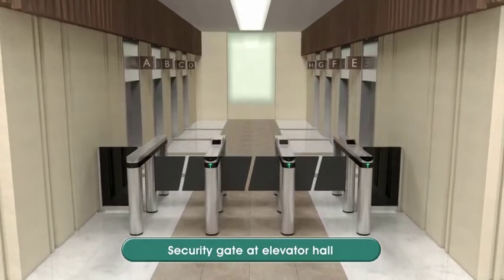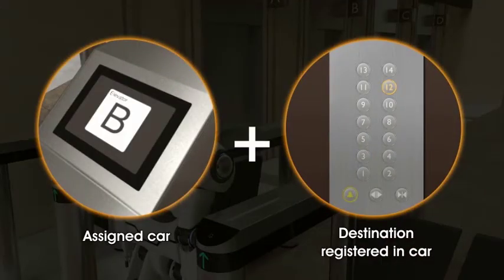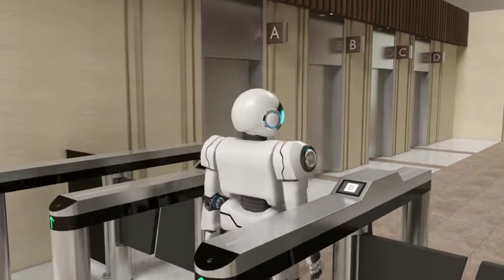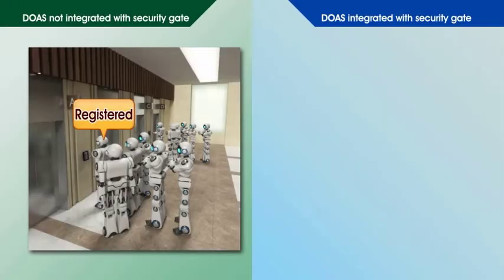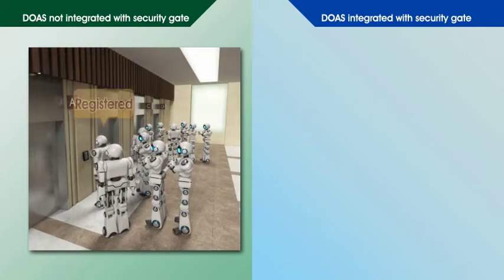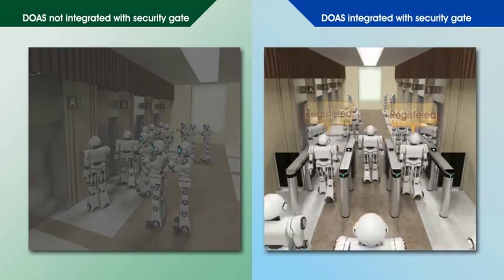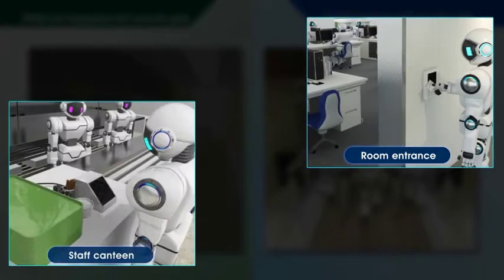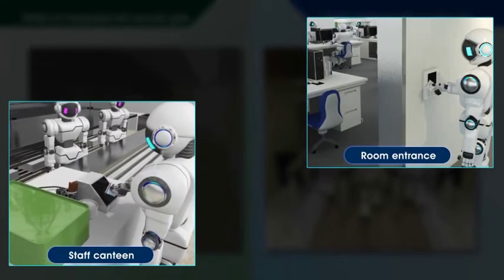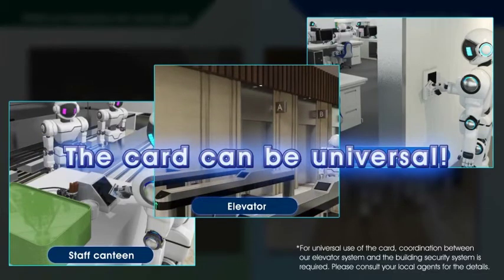DOAS is highly compatible with building security systems. By integrating DOAS with a security gate installed in front of the elevator lobby, when a passenger waves a card over the reader, a car is assigned for the destination floor which has been registered beforehand in the card. Since the passenger does not have to enter a destination floor at the elevator lobby, the queue to register a destination floor can be eliminated. By unifying card readers in a building, a single card can be used at office, room or building entrances, cafeteria, and elevators universally, enhancing building security and convenience.